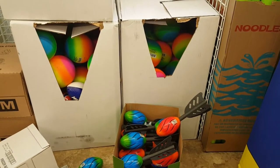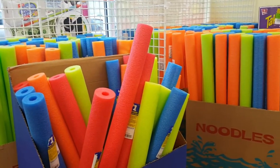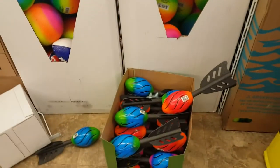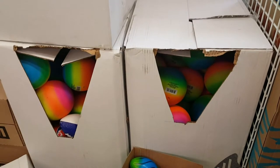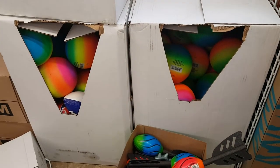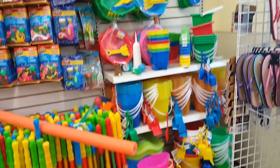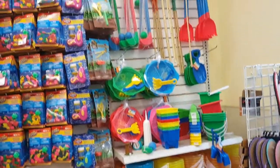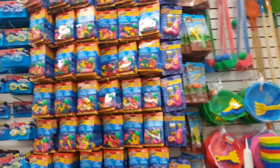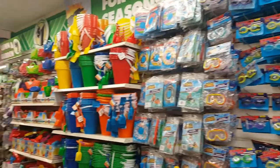I'm just filming the new stuff today. They've got a whole lot of foam noodles for the pool, some nerf balls, and colorful balls also for the pool. Definitely ringing in the summer stuff. As you can see, they have a really nice beach and summer themed display with a whole bunch of pool toys and beach toys.